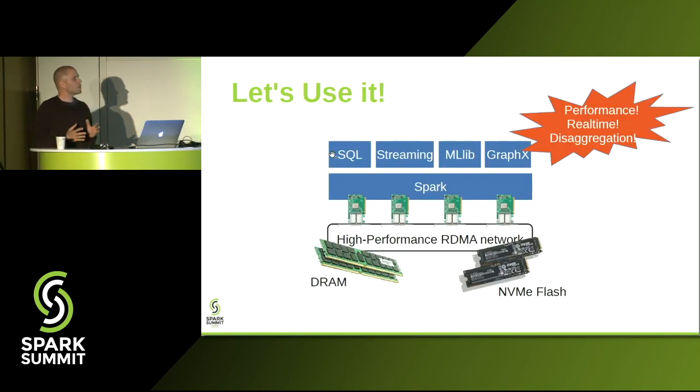Now let's turn our attention away from raw network performance to actual real use cases. This is Spark Summit, so the question of interest is: can we use all that hardware firepower to boost Spark workloads? Can we use the low-latency network and fast flash to disaggregate storage? Can we extend the memory of Spark workers with remote memory or even remote flash? And the answer to all these questions, hopefully at the end of the talk, will be yes, we can do all these things.